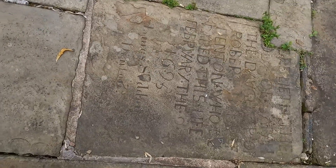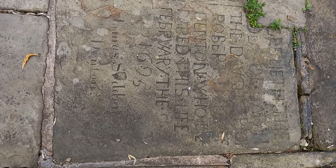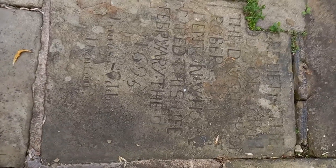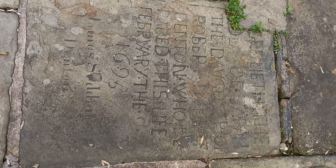We've got a very worn grave here. The carving on this one is rather crude, but I can make out the date — 1695, I think. That's the oldest grave I've found in Greater Manchester.